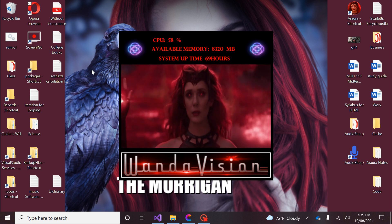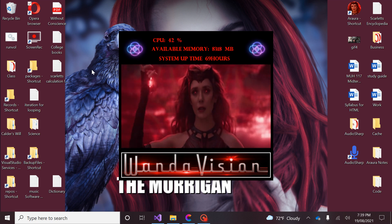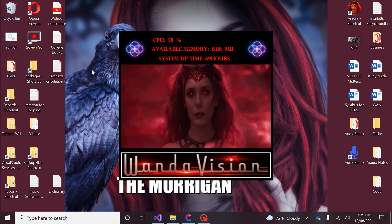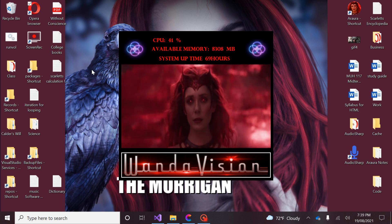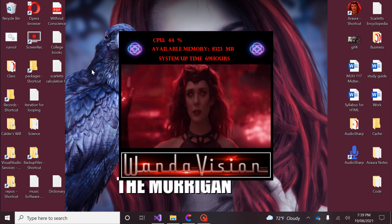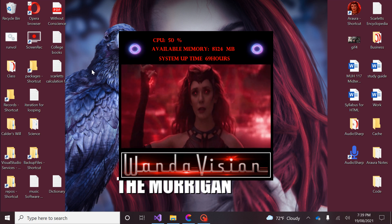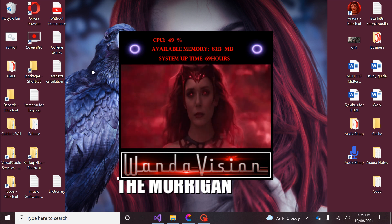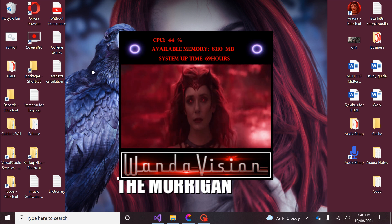Scarlet, what's the square root of 44? The square root of 44 is 1,936, or 6.633. Scarlet, what's the square root of 23? The square root of 23 is 529, or 4.796.